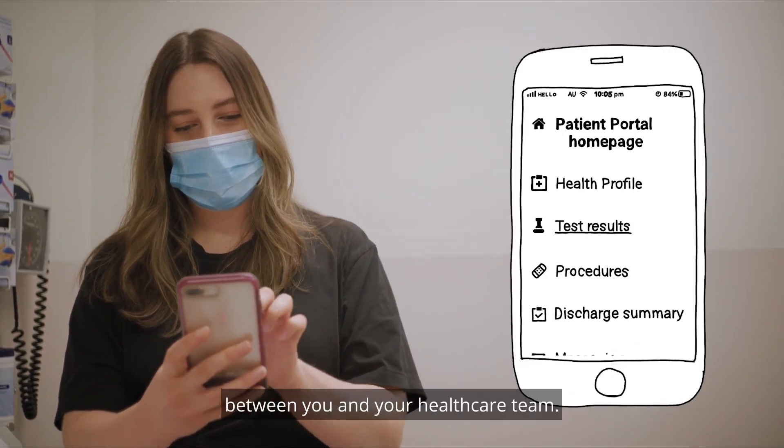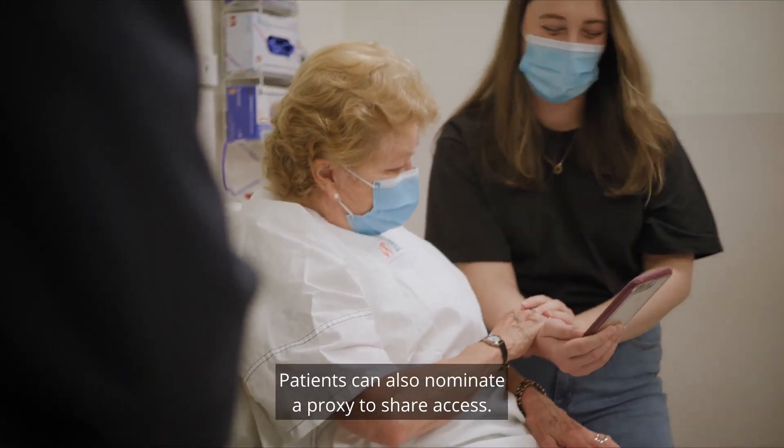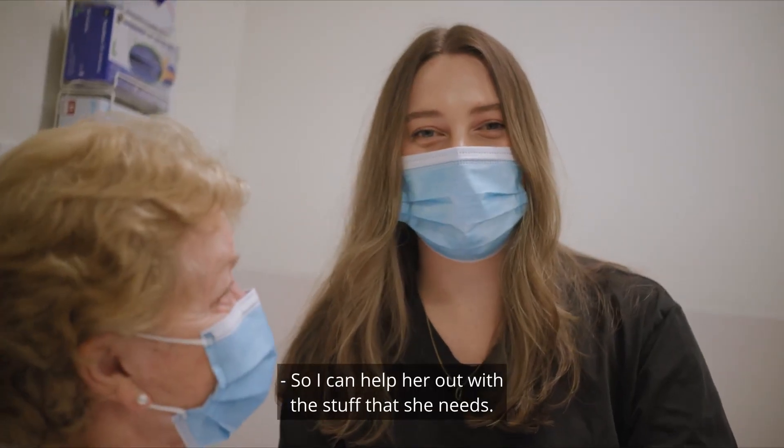Your health information is between you and your healthcare team. There's no third party access, which ensures security and confidentiality. Patients can also nominate a proxy to share access, so I can help her out with this stuff if she needs.